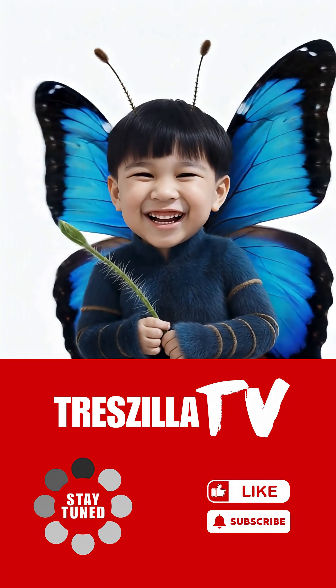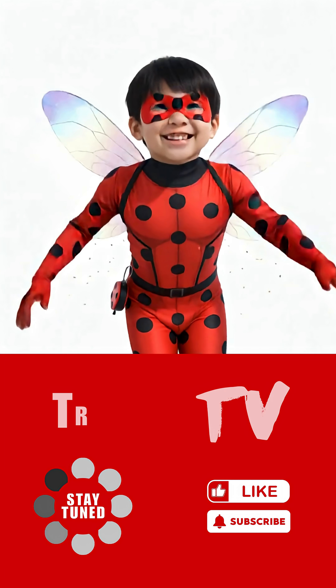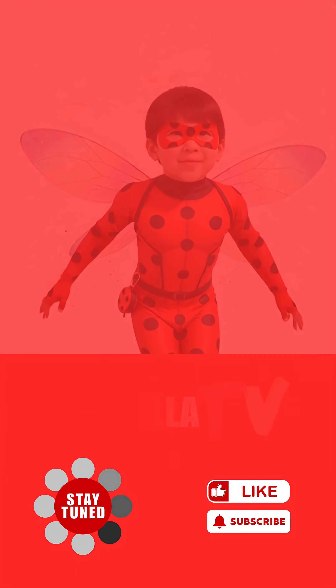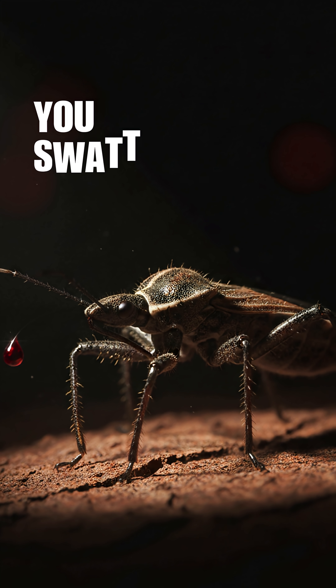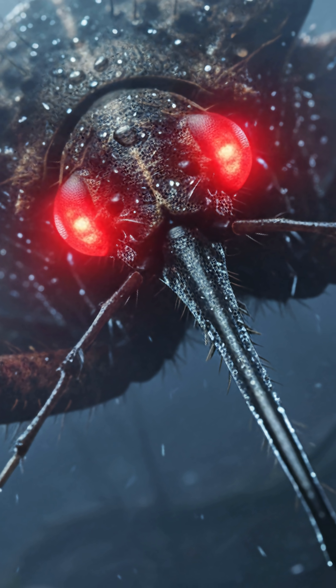If this blew your mind or gave you chills, smash that like button and subscribe to Trezilla TV, because we've got even more real-life monsters hiding in the bug world. So yeah — next time you swat a bug, be grateful it's not this one: the vampire of the insect kingdom.